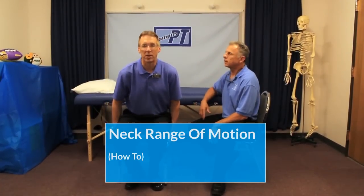Hi, I'm Bob Schrupp, physical therapist. Brad Haney, physical therapist. Together we are the most famous physical therapists on the internet — in our opinion, of course. Brad, today we're doing cervical or neck range of motion. Let's go to it.